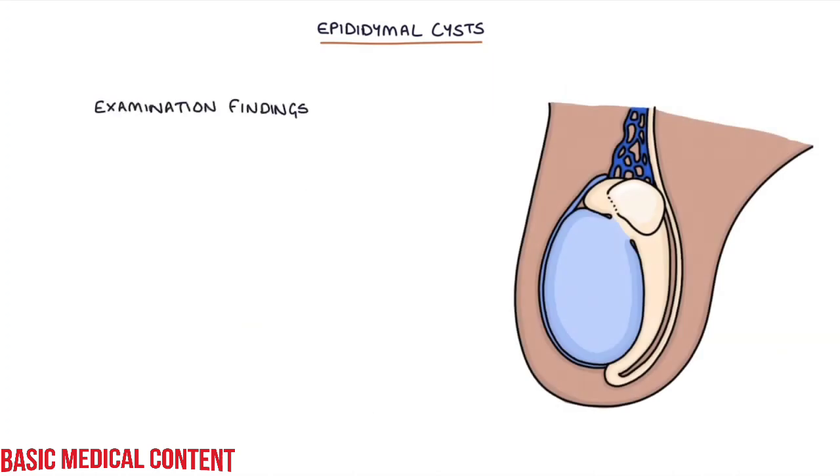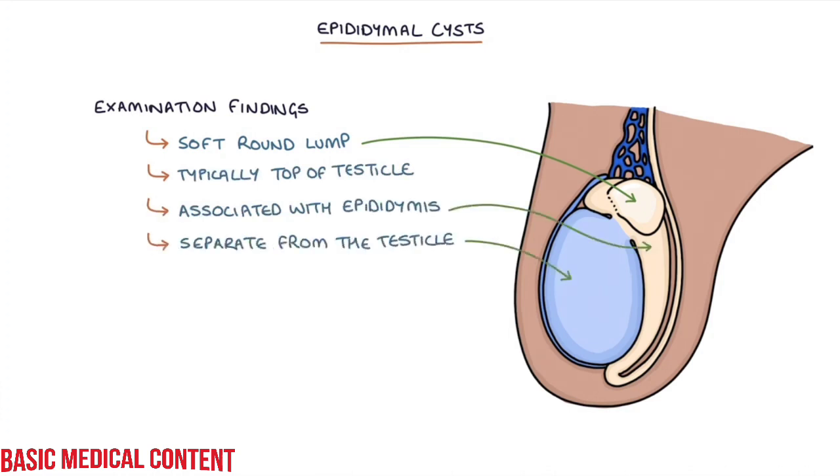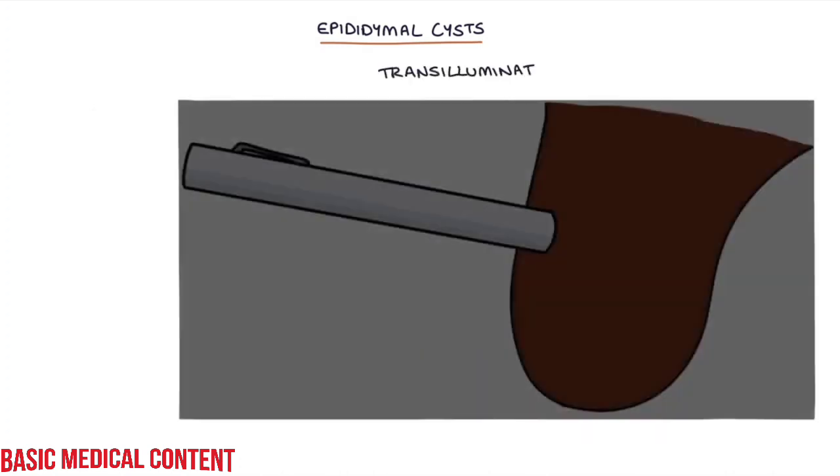Examination findings with an epididymal cyst are a soft round lump, which is typically at the top of the testicle. The lump will be associated with the epididymis and it will be separate from the testicle. It may be possible to transilluminate larger epididymal cysts.